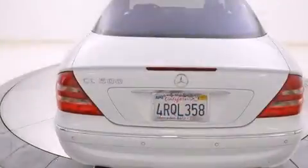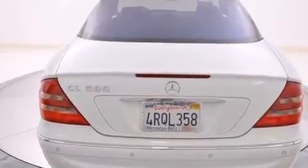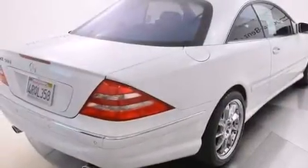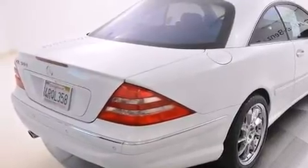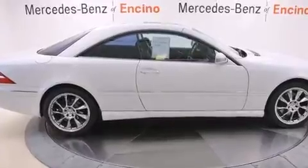Its top features and packages include heated seats, 10 perfectly positioned speakers, the sport package, alloy wheels, and a sunroof that enables you to fill the cabin with fresh air at the push of a button.